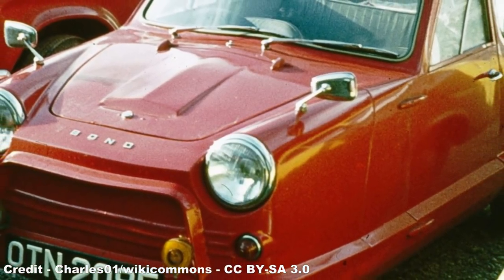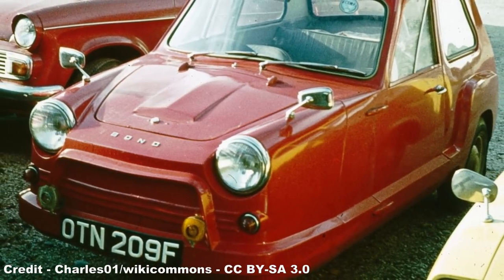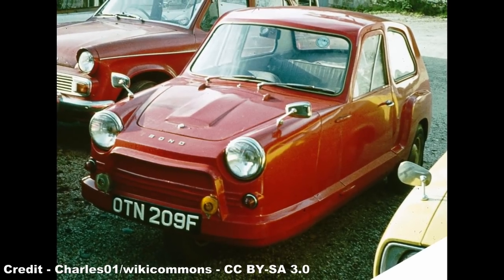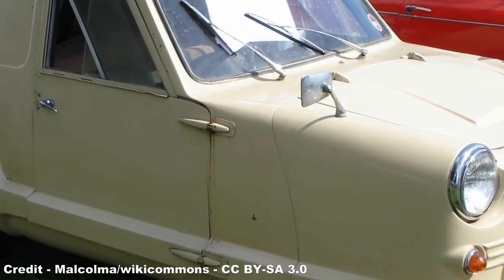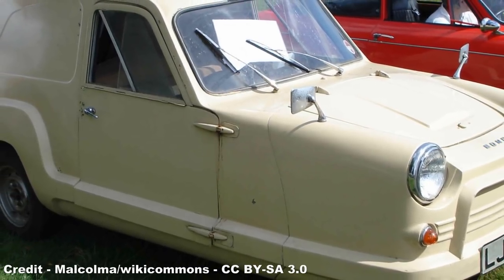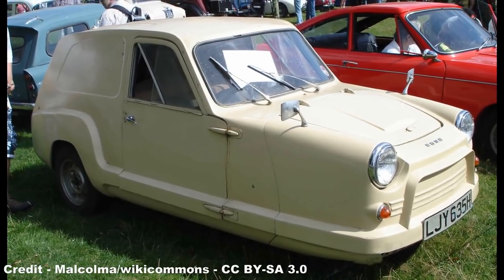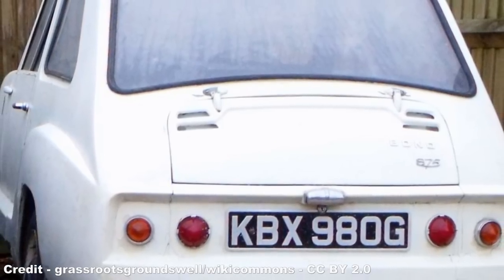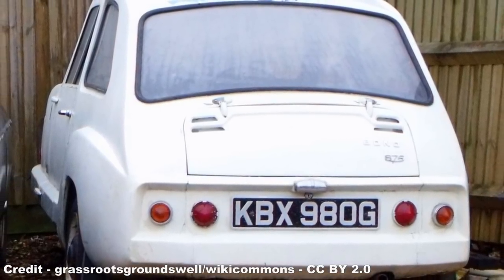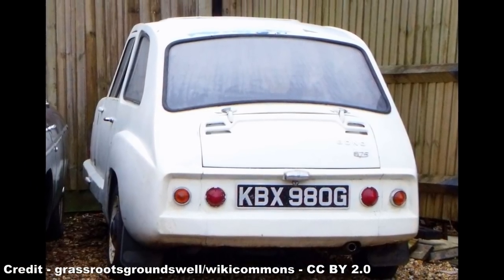The Mark G was the last evolution of the Mini-Car range, and in November 1966, the 17-year-old model was dropped completely in favour of the new Bond 875. Designed again by Laurie Bond, the 875 was unveiled in 1965, and featured an 875cc 34hp Rootes Hillman Imp van engine. Many of the underpinnings of the Imp were carried over to form the car's drivetrain, including the transmission, rear suspension, and rear wheels, but the car was almost completely made of fibreglass with aluminium doors.